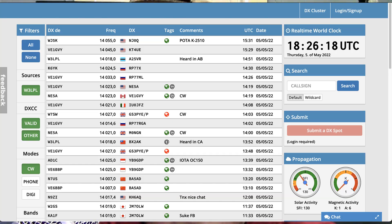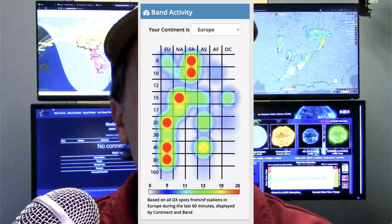The DX cluster — I use dxheat.com/DXC. This has a couple of really interesting things on it: a good way to filter and a good way to see where propagation is active. If there are any other dashboards you know of that I didn't list, please tell me about them. YouTube is funny about links, so if you just tell me the name, I can probably drop a link to it. Tell me in the comments down below.